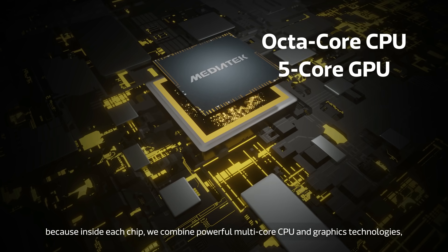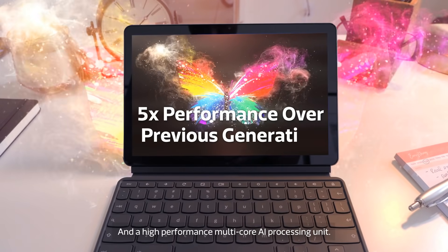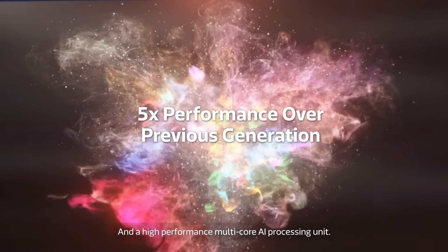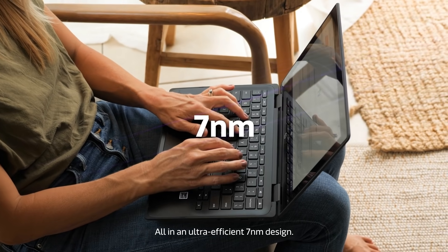we combine powerful multi-core CPU and graphics technologies and a high-performance, multi-core AI processing unit — all in an ultra-efficient 7-nanometer design.